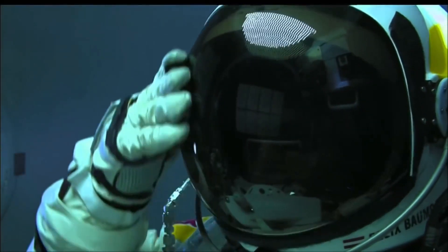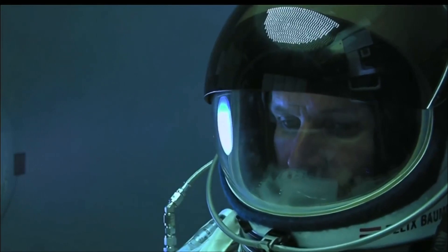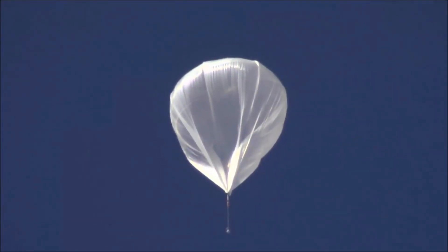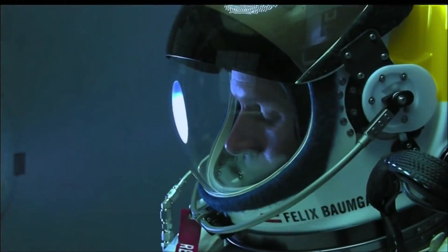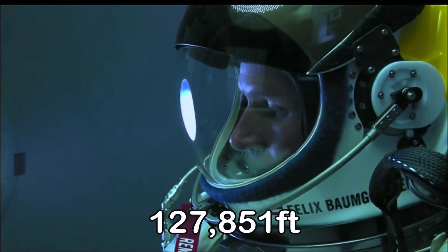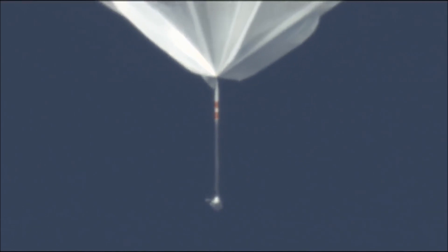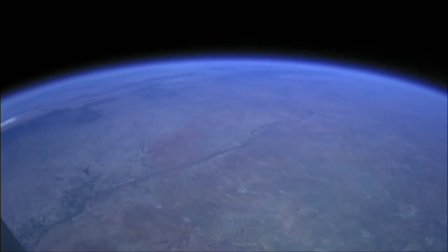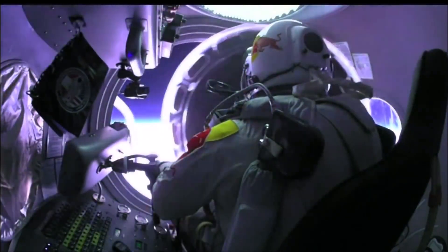This has been bugging me for a while, so I needed to get this out there. The Red Bull Space Jump by Stratus pilot Felix Baumgartner was an incredible feat of bravery and engineering. Felix skydived from a height of around 39 kilometers, breaking several world records while doing so, one of them being the first human to break the sound barrier outside a vehicle.